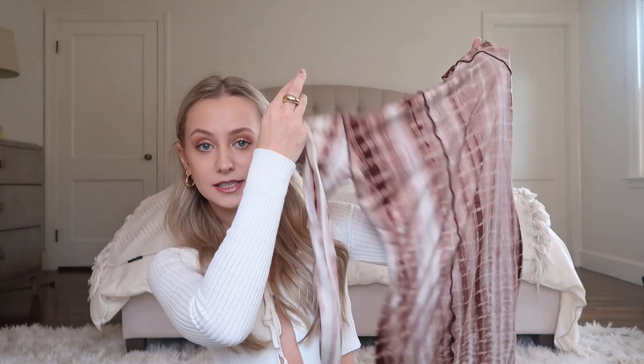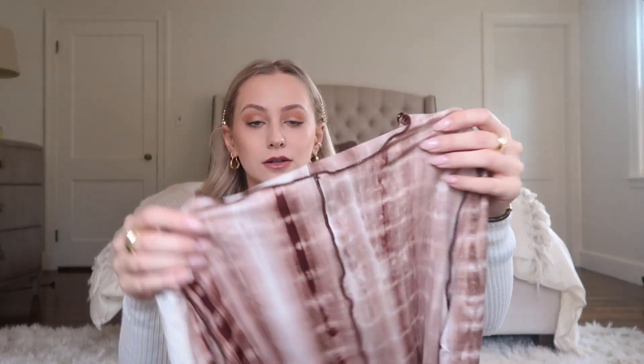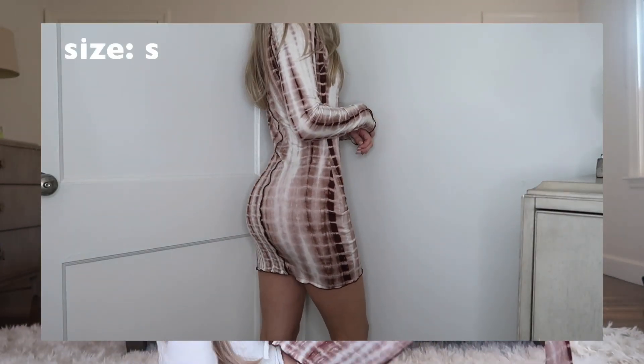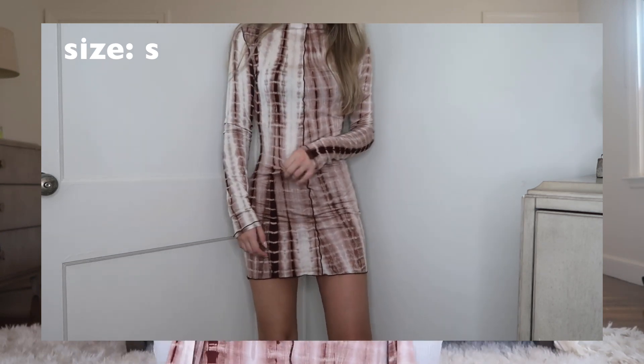I also got a dress — I see this style tie-dye print dress everywhere so I wanted to hop on the bandwagon. It's a brown and white tie-dye print with long sleeves, a loose neckline, and it falls just above my knees. It's super comfortable and I really like how it shapes my body. I think it'll be cute in the springtime, or even in winter paired with over-the-knee booties and a big jacket on top.